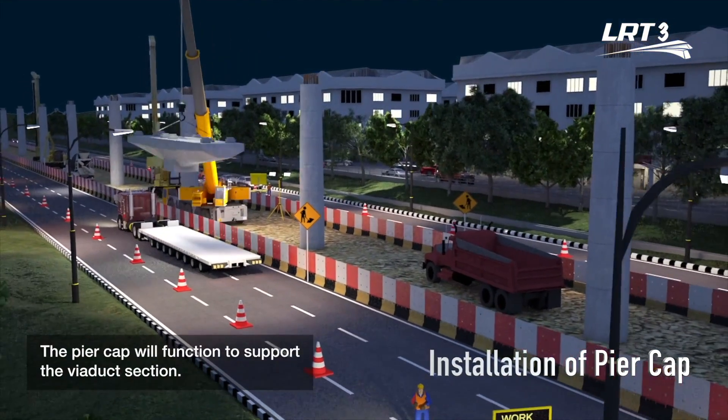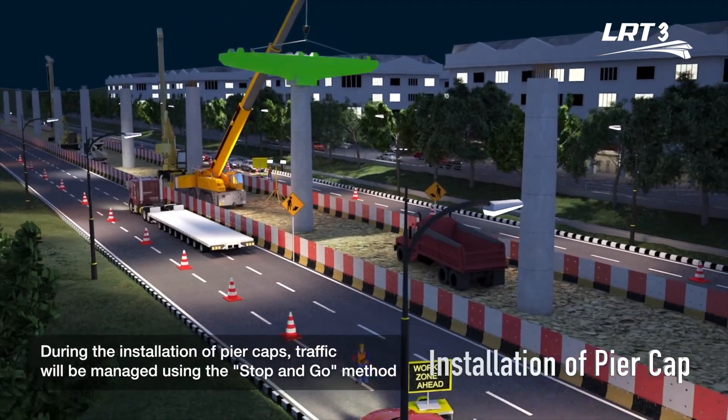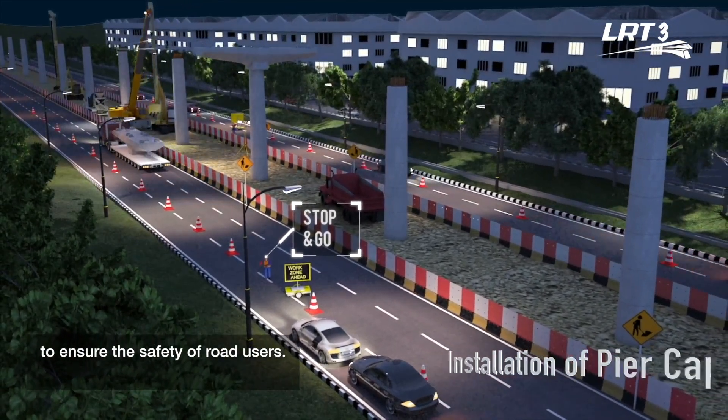The pier cap will function to support the viaduct section. During the installation of pier caps, traffic will be managed using the stop-and-go method to ensure the safety of road users.